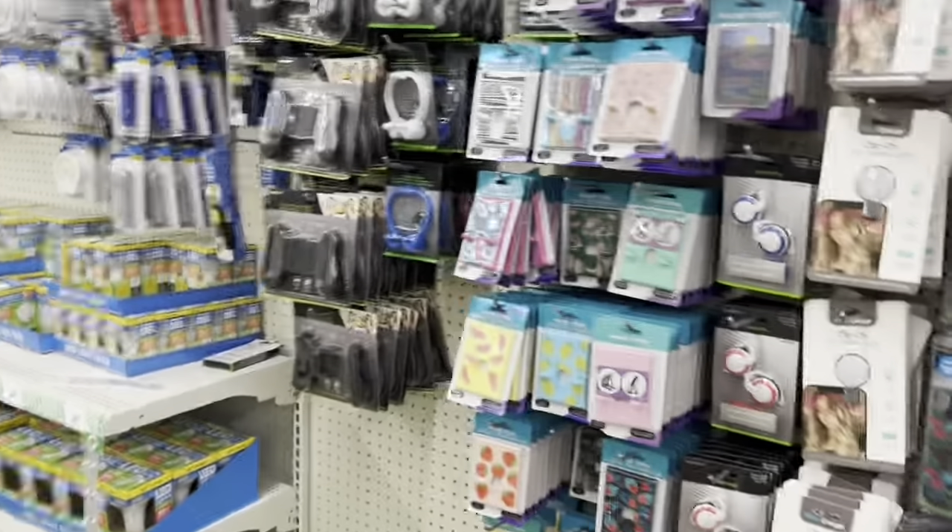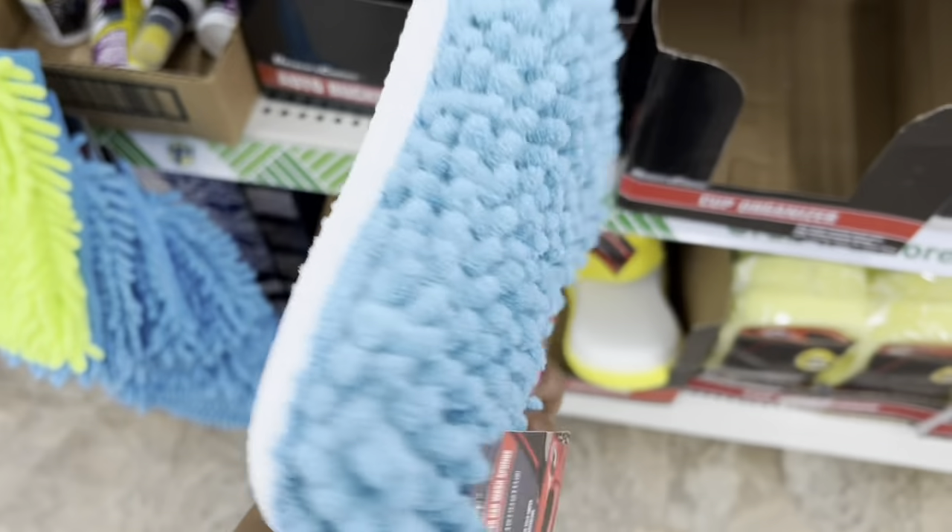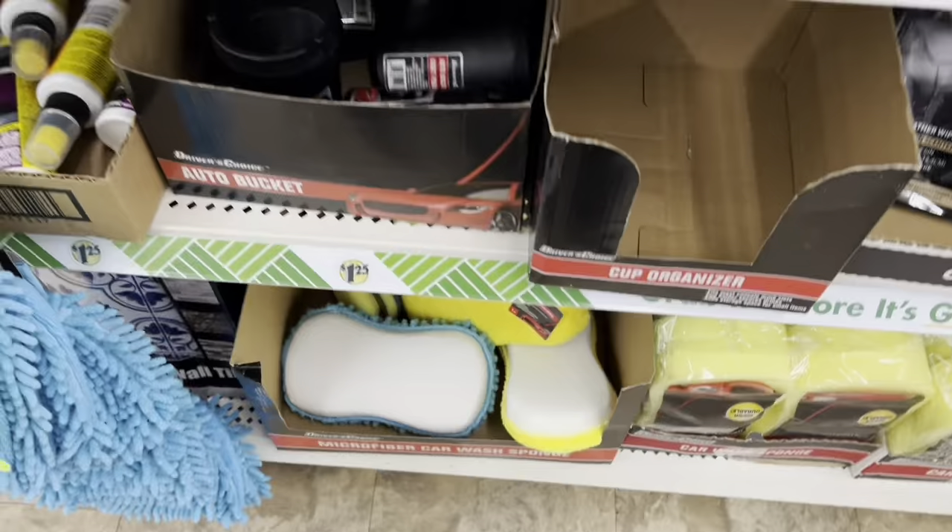They also have these — I don't know how good they are. They have phones. Oh, look at this one. If you have jokes that you wanted to put in — this is cute. Oh, I need soap for my car. I need to wash my car. These are all your car supplies and things. Microfiber sponge — that's nice.